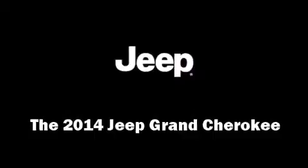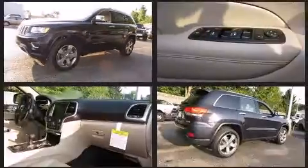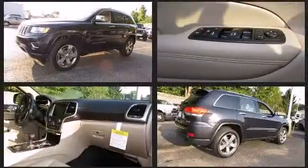Come test drive this 2014 Jeep Grand Cherokee. It features four-wheel drive capabilities, a durable automatic transmission, and a powerful eight-cylinder engine.